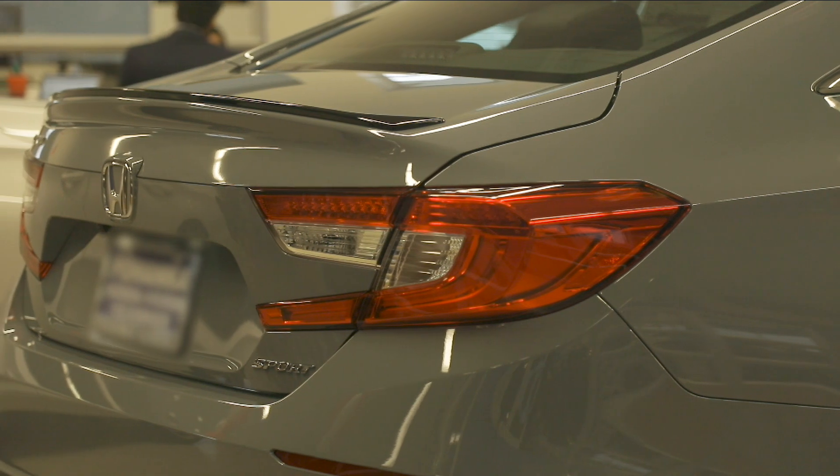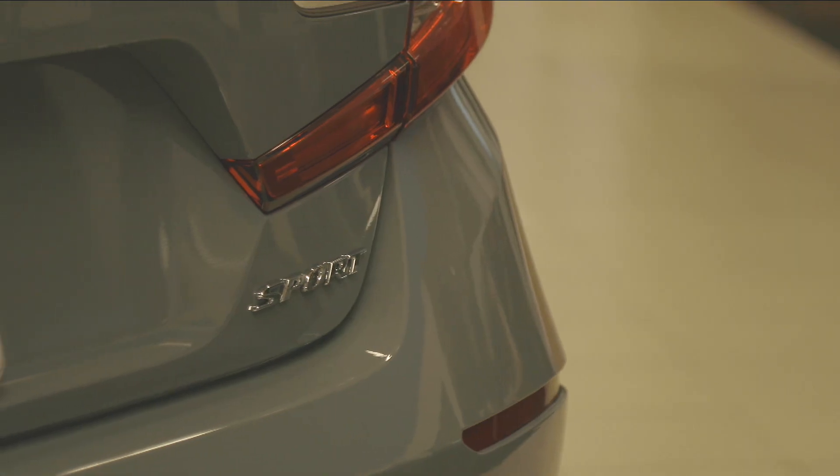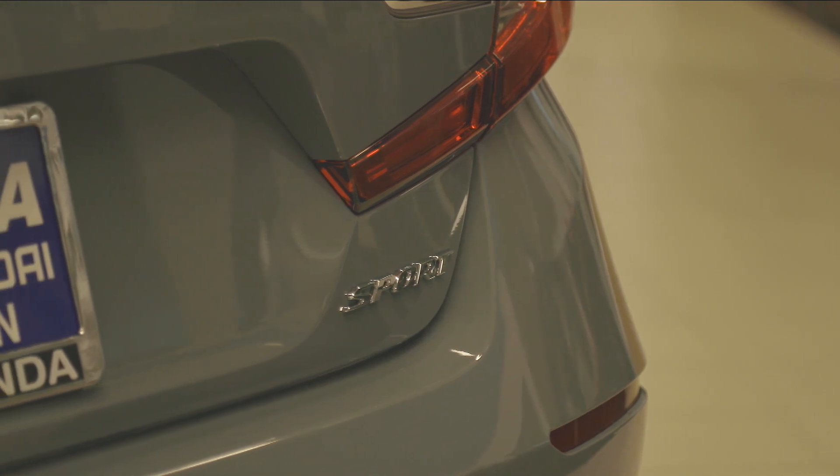The restyled LED taillights and the rear bumper feature integrative parking sensors that help identify objects located near the rear of the vehicle.